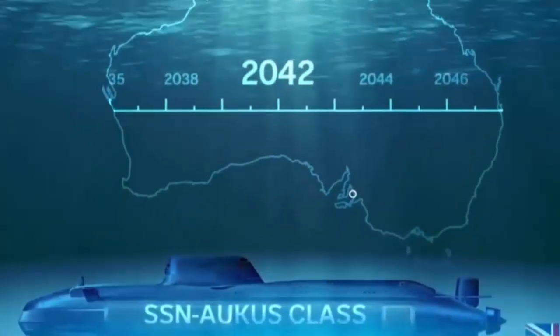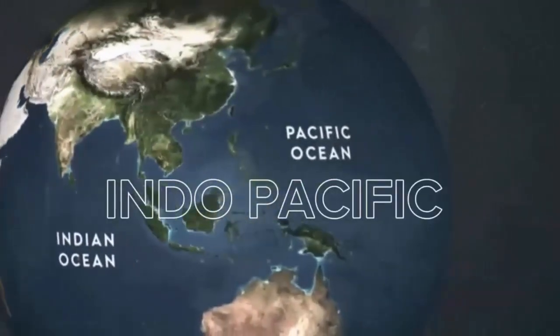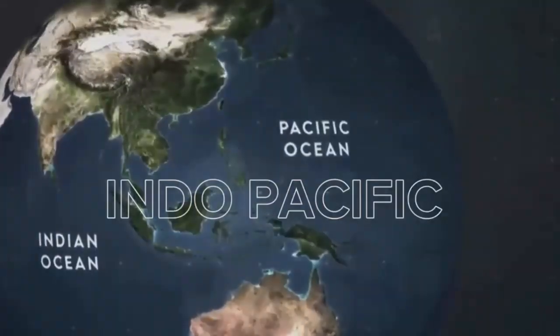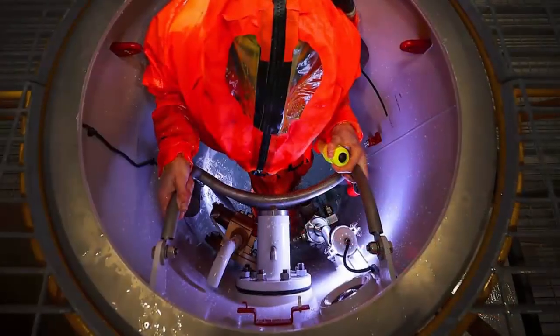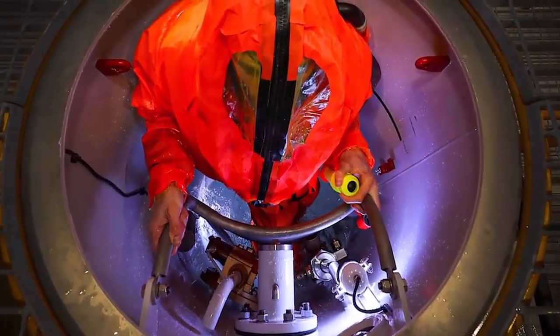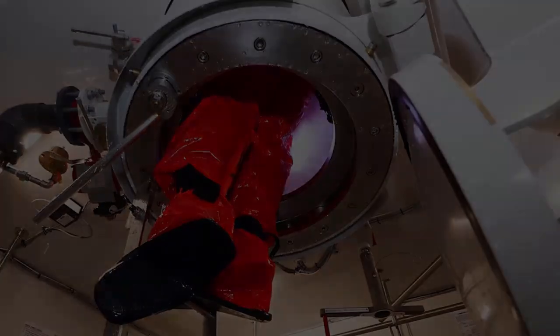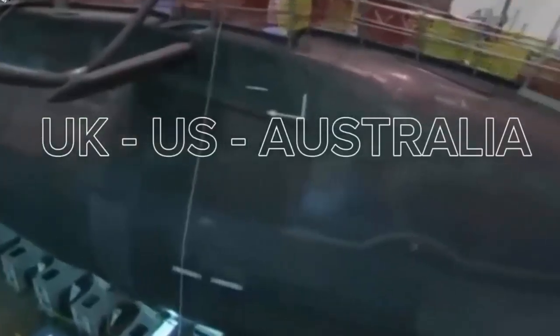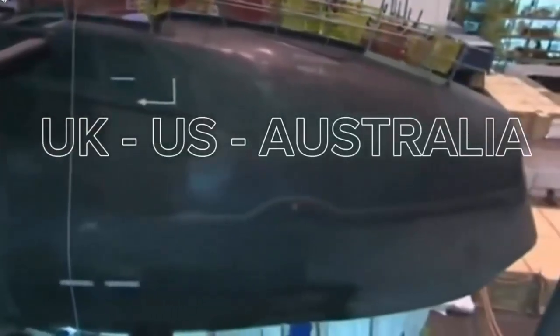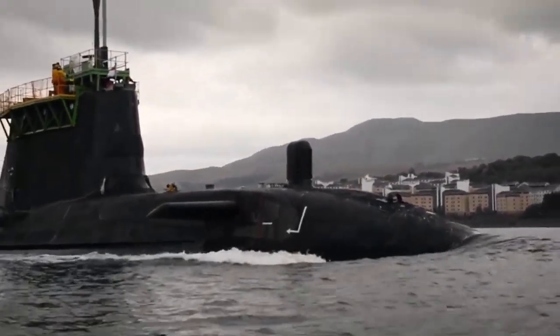The AUKUS submarine fleet — stealthier, quieter, and more lethal — will be the alliance's answer to that challenge. The decision to produce a new SSN every 18 months will redefine Britain's role in global naval strategy, ensuring the Royal Navy maintains its position at the forefront of nuclear-powered undersea warfare while helping to deliver a fleet that embodies the technological and strategic unity of the AUKUS alliance. This industrial rearmament marks one of the most significant investments in British submarine capability in decades, reinforcing the nation's role as a key maritime power and making AUKUS not just a strategic pact, but a fully integrated defense enterprise with global consequences.